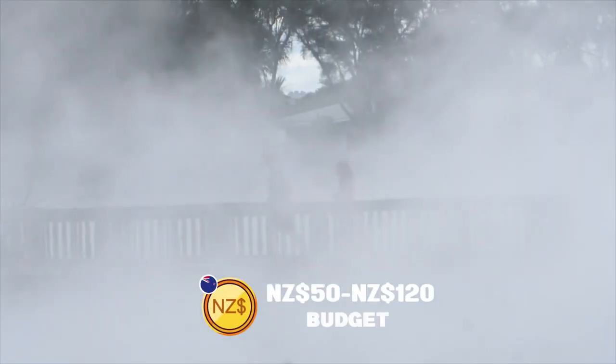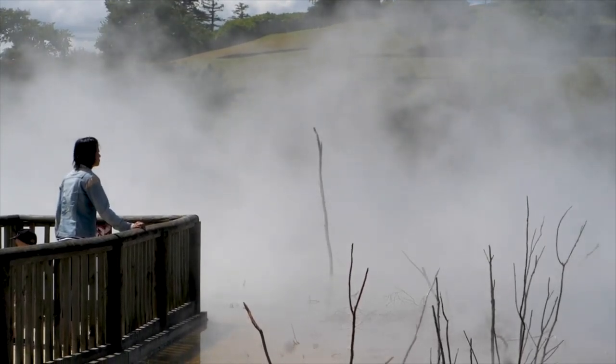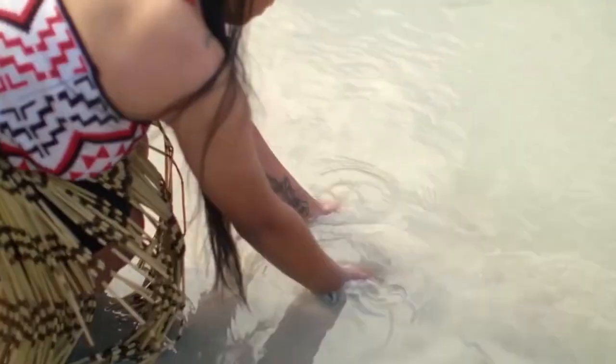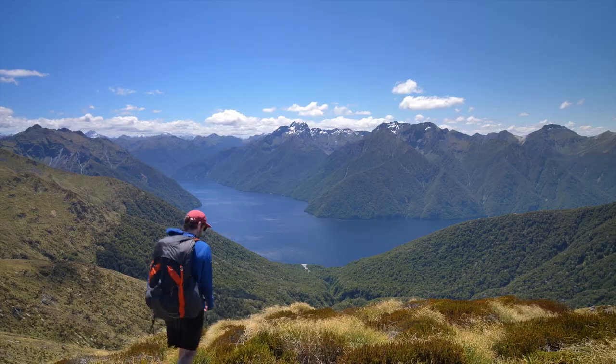For the mindful voyager, 50 to 120 New Zealand dollars promises geysers in full spout, the allure of mud pools, and an introduction to Maori culture with a traditional hangi meal. For those wanting a fuller embrace of Rotorua's essence, allocating 120 to 280 New Zealand dollars ensures spa sessions in mineral-rich waters, immersive cultural performances, and perhaps a forest zipline adventure.